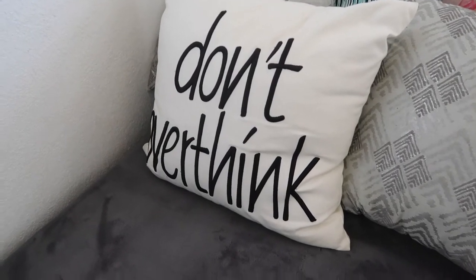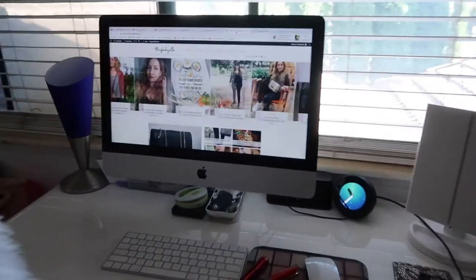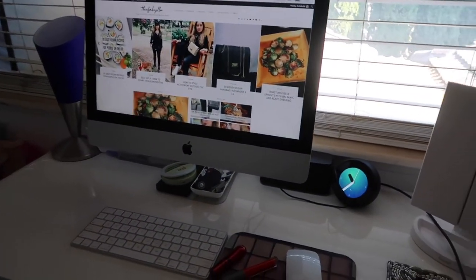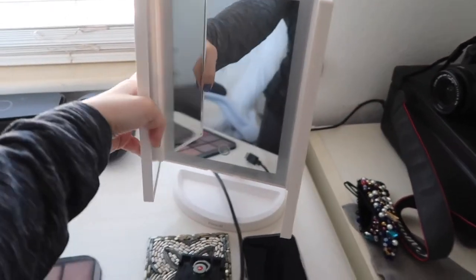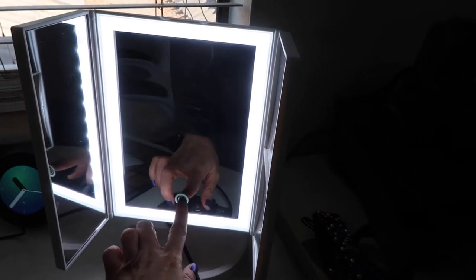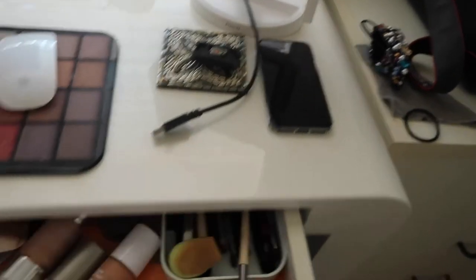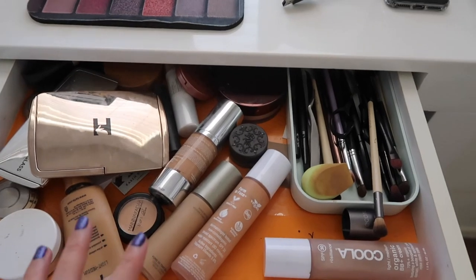Now we go to this chair, which I got from Home Office, and this faux fur rug from TJ Maxx. And there's a sneak peek of my work desk and workstation, which also doubles as my makeup area. This is a very nice trifold lighted mirror — cheap, actually — from Fancy. I did a review of this.